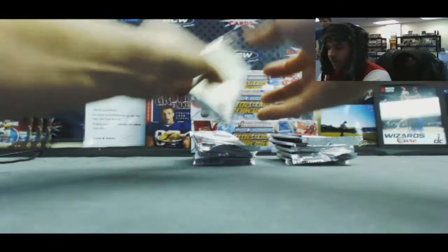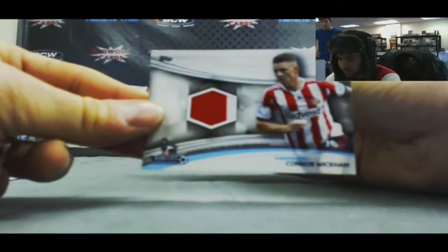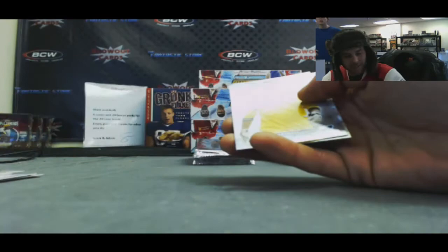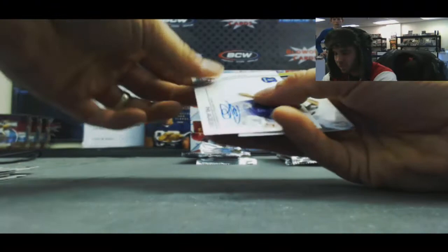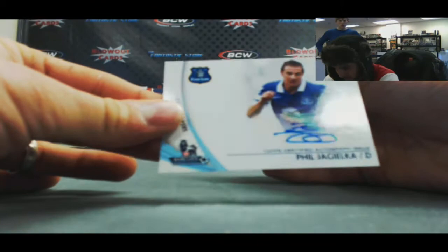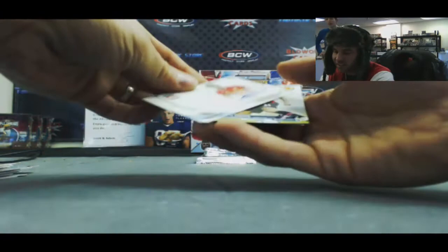Alrighty, here we go — box number one. You see some pretty cool patches out of this stuff too. We got a Frasier Campbell, Cardiff City, and a two-color Connor Wickham, Sunderland. First autograph is Ben Davies. Autograph of Phil Jagielka, and that is Everton. Jermaine Defoe — that one is number 299.